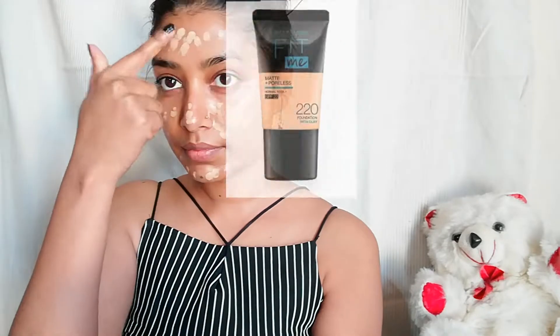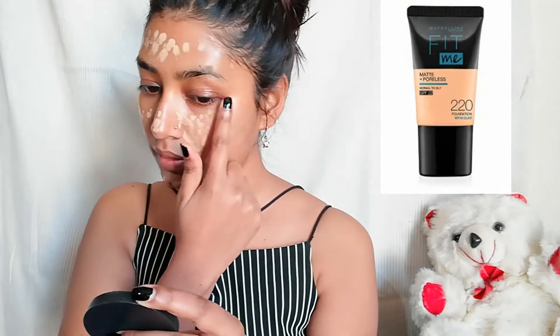Now I'm applying Maybelline New York Fit Me Foundation in shade 220 Natural Beige. I apply it on my face and blend it evenly. Now I'll blend it on my face in a dabbing motion.